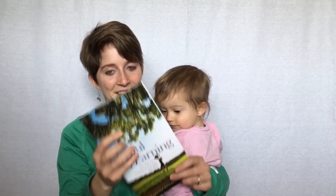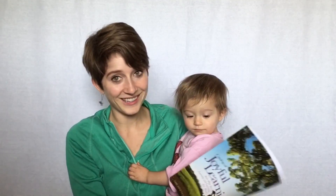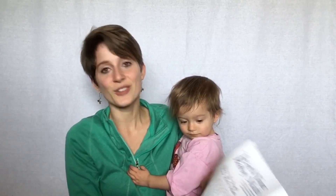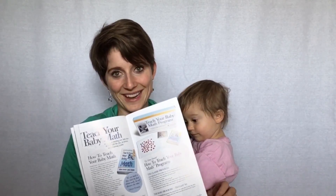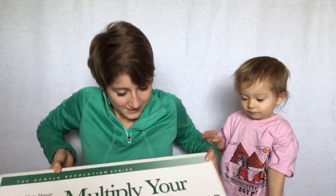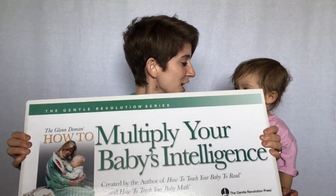Okay Addie, are you ready? So first there's a cool little catalog that shows everything that they offer. Look at that, Addie — this just shows all of their programs that they offer, and all of them are amazing. Oh my goodness, it's so big! Look at it, Addie! Here it is — 'How to Multiply Your Baby's Intelligence.'